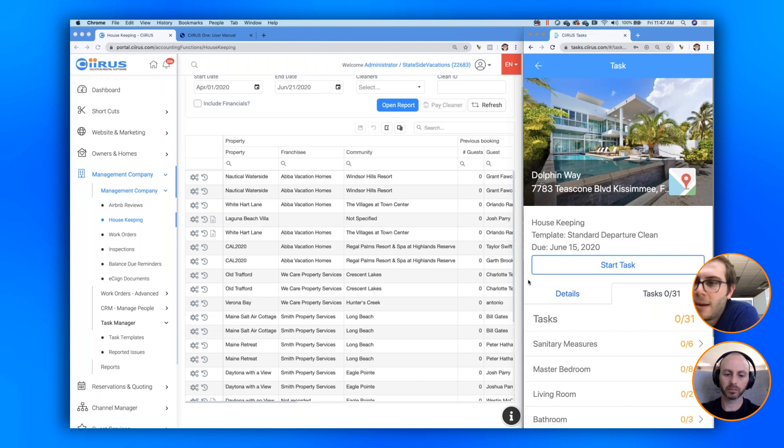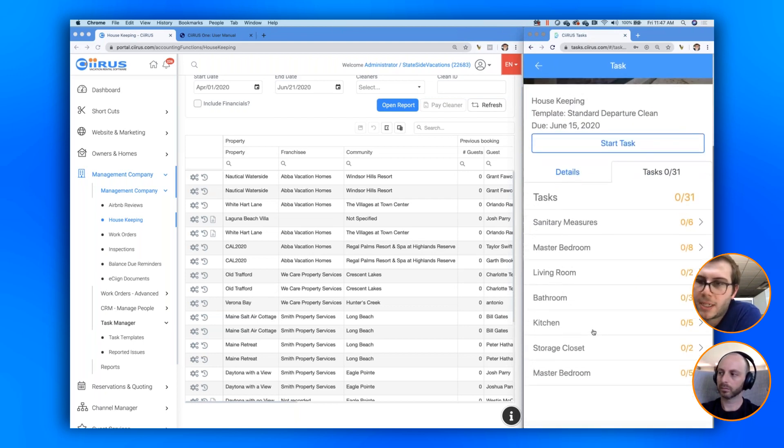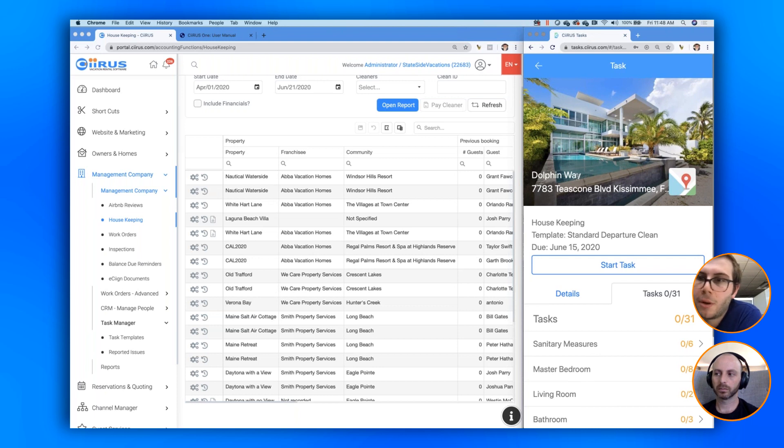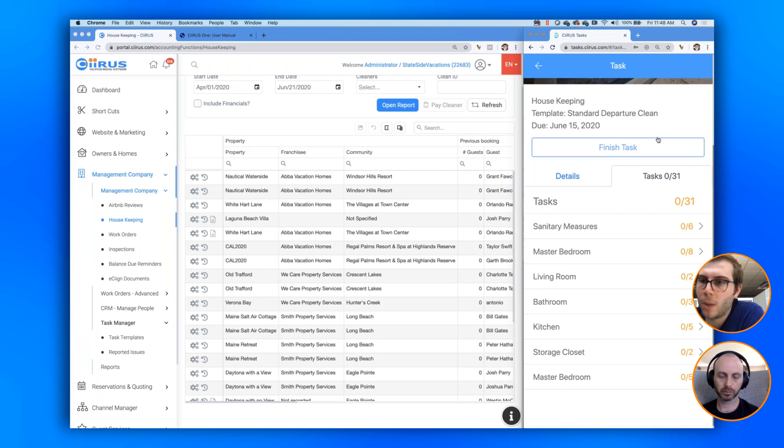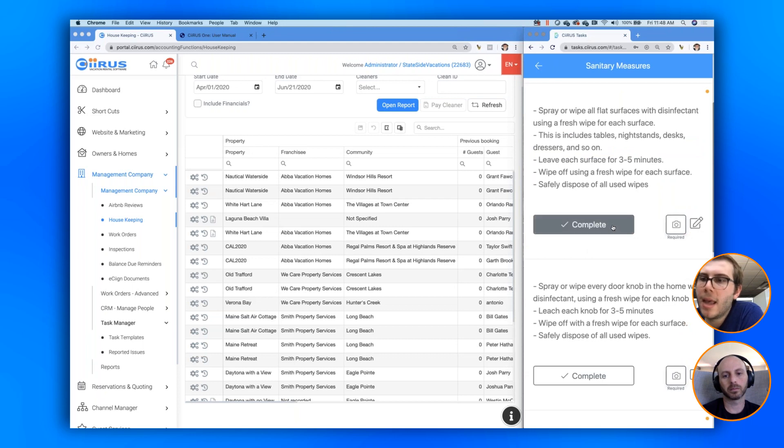Under the tasks breakdown I have 0 out of 31 accomplished. This breaks down into the same sections that exist on the template set up for this clean in Cyrus. In a real-life case, this property — Dolphin Way — may have its own cleaning template, like 'Dolphin Way Clean,' in which case you'll see that home's specific template name here. When the housekeeper is ready to begin, they hit 'Start Task,' which sends a notification to your Cyrus account to let you know the clean is now underway.